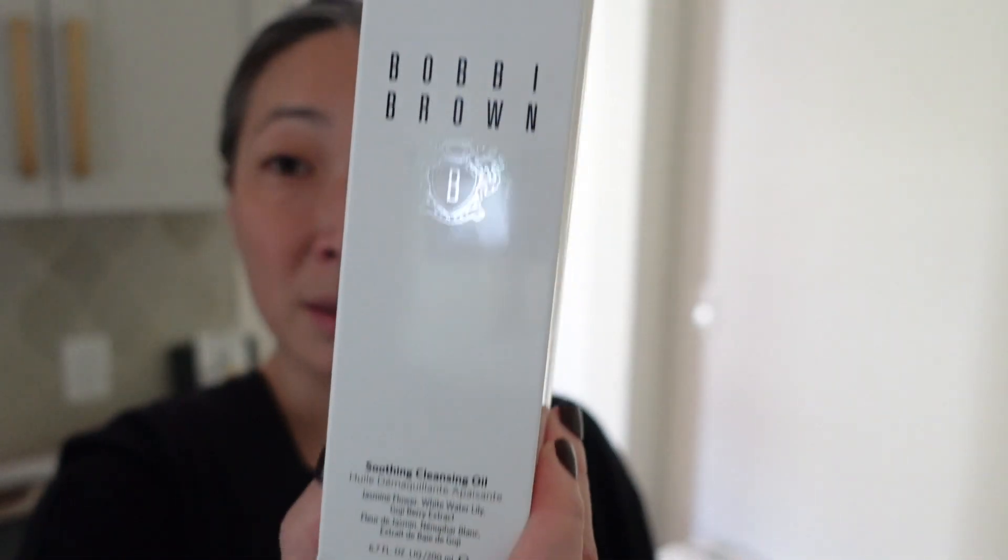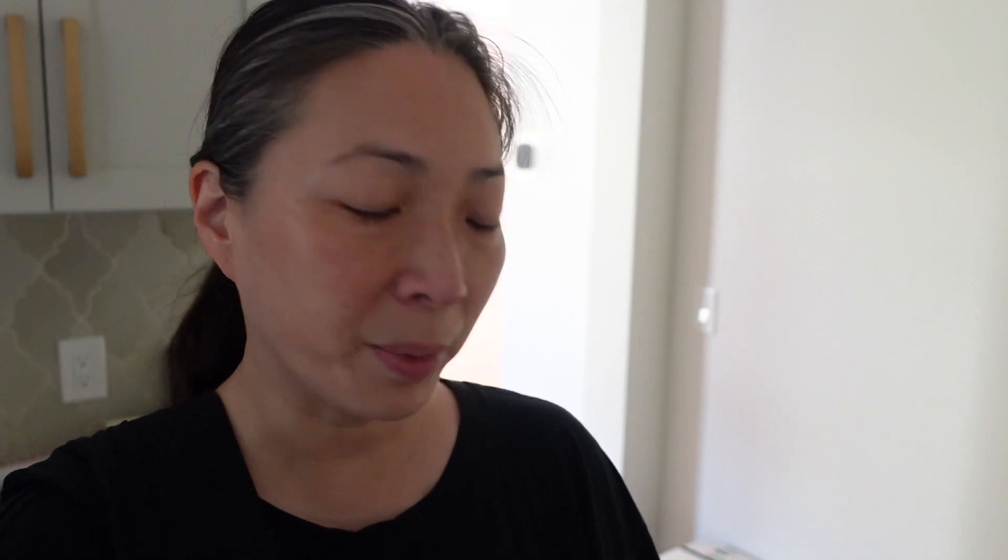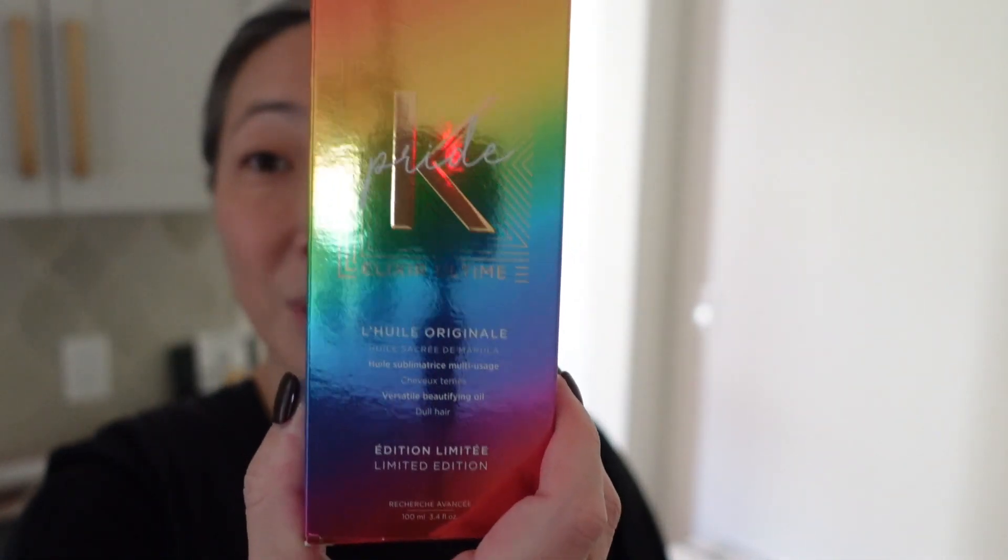I also got a cleansing oil from Bobbi Brown to bring upstairs, and what I'm assuming is a hair oil from Kérastase - it's a beautiful Pride box. It says 'versatile beautifying oil for dull hair.' So much stuff to bring up!